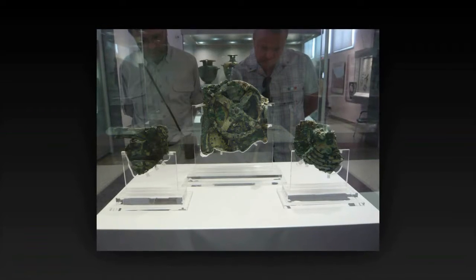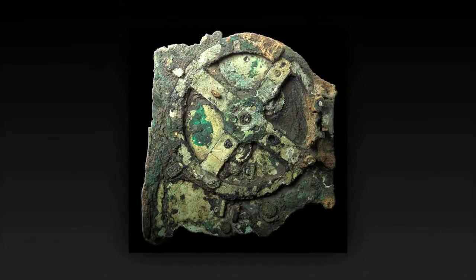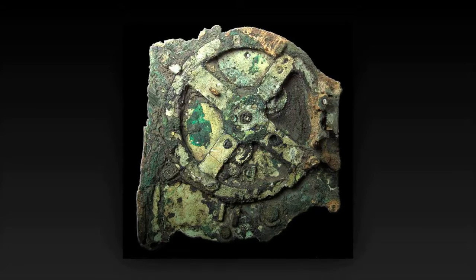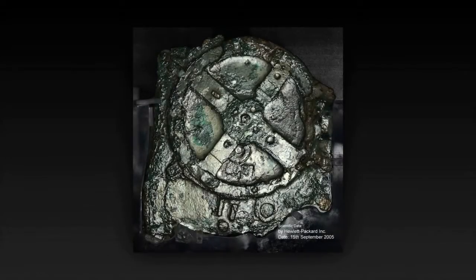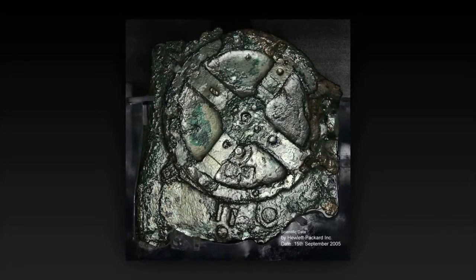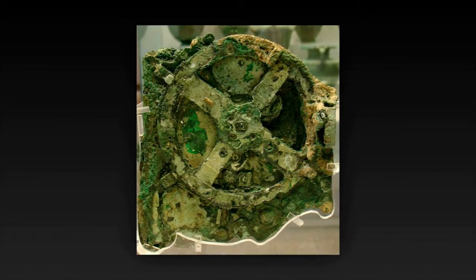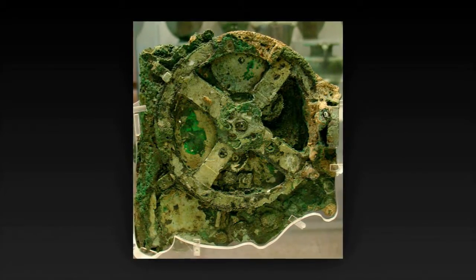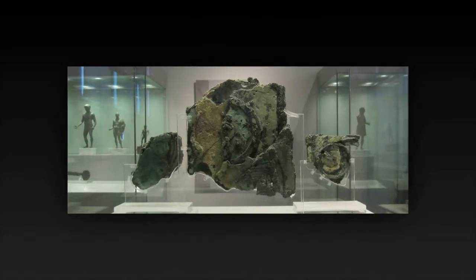The Antikythera Mechanism is a clock-like instrument from around 85 BC, discovered in 1900 near Antikythera, Greece. It was used aboard ships as a navigation tool because it could accurately predict the locations of the Sun, Moon, and the five known planets at any given date. The device contained a complex system of gears built with sophisticated technology that rivaled that of 14th-century clocks.